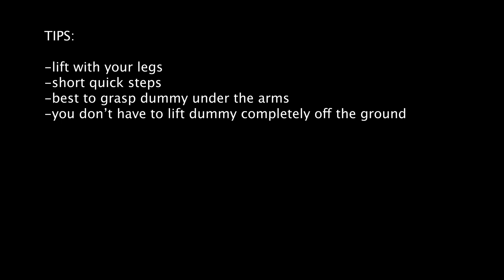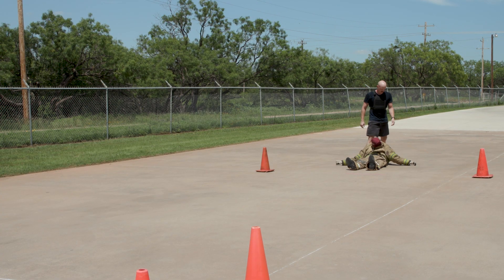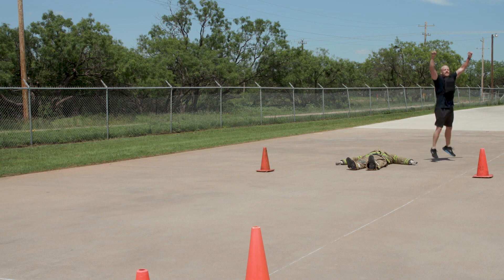You are not required to completely lift the dummy off the ground. Note: if you drop the dummy, you must completely lower the dummy to the ground and pick it up again. You may not drag the dummy by the head or by grasping any clothing. The dummy must be dragged head first. Your time will stop when the dummy completely crosses the line.